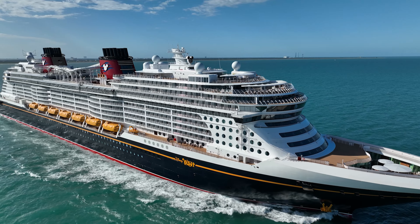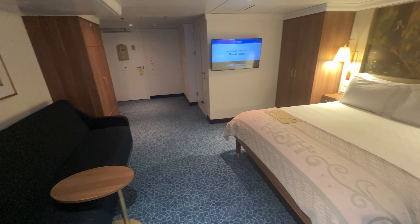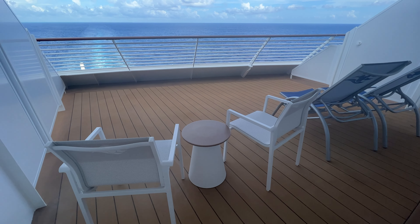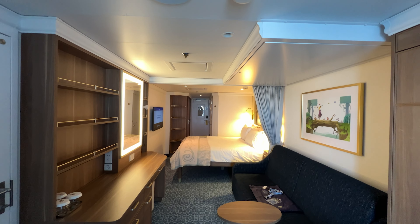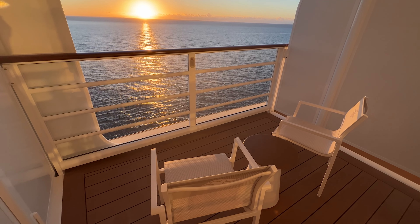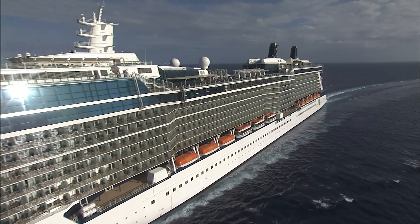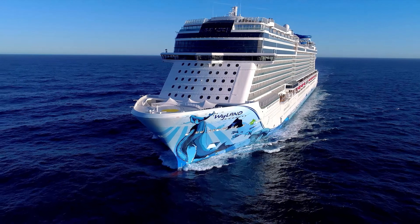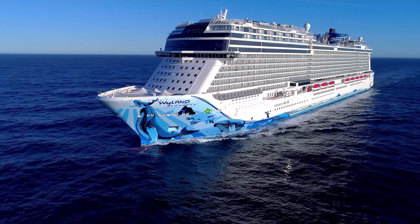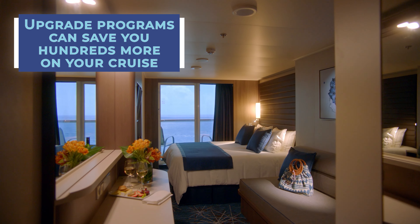Likewise, with Disney Cruise Line, we booked a guaranteed balcony and were assigned an accessible balcony stateroom, which is much larger than your typical balcony stateroom on that ship. Of course, there's no guarantee you'll be assigned one of those rooms. But another potential is to take advantage of your cruise line's upgrade program. Not all cruise lines offer this option, and even if your cruise line does, it doesn't necessarily mean it will be available on your particular sailing. But cruise lines like Celebrity Cruises and Norwegian Cruise Line routinely offer cruisers the ability to bid on a better stateroom. Essentially, you receive an email letting you know that stateroom categories above yours are available and offering you the option to bid on them — it's like an auction. There are minimum bids on a per-person basis, but we've taken advantage of these programs on several occasions to upgrade for as little as a few hundred dollars per person.